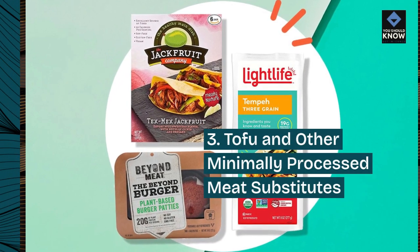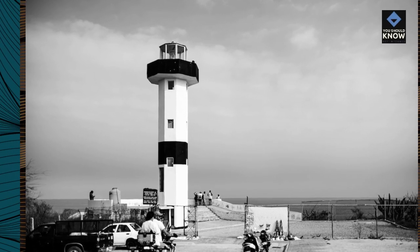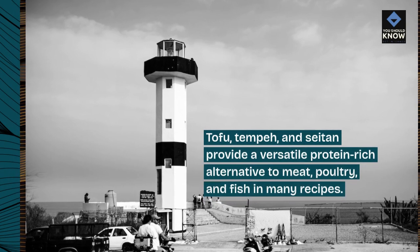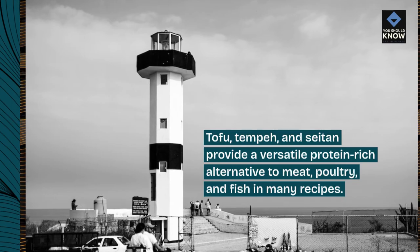3. Tofu and other minimally processed meat substitutes. Tofu, tempeh, and seitan provide a versatile protein-rich alternative to meat, poultry, and fish in many recipes.